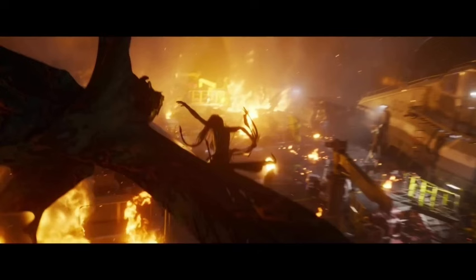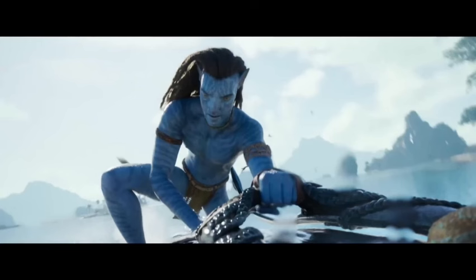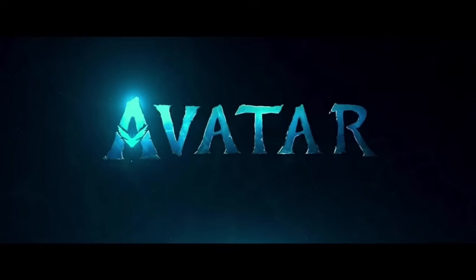In conclusion — a technical triumph. Avatar: The Way of Water is a technical marvel that pushes the boundaries of filmmaking. From the stunning visuals and immersive sound design to the meticulously crafted world building, the film is a testament to the dedication and talent of the filmmakers involved. Whether you're a die-hard fan of the first Avatar or simply someone who appreciates technical innovation in cinema, The Way of Water is definitely worth checking out on the biggest screen possible.